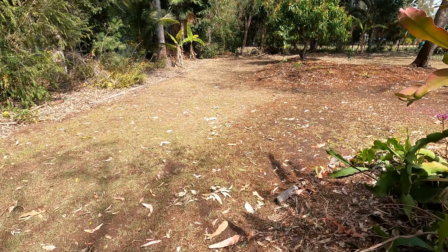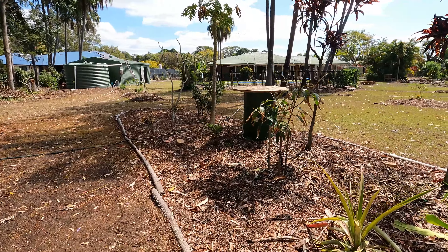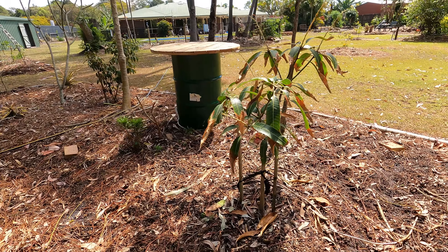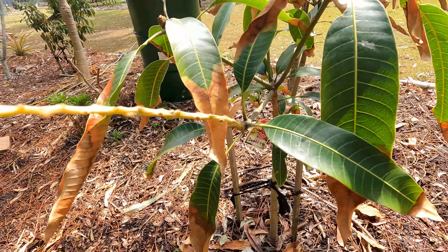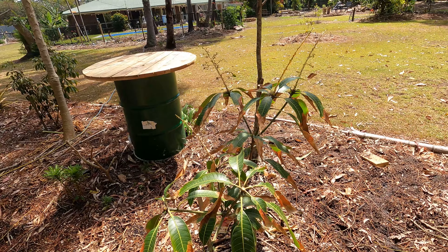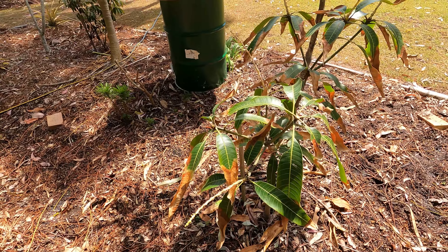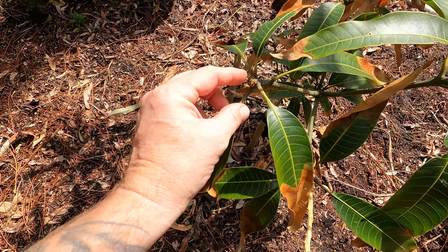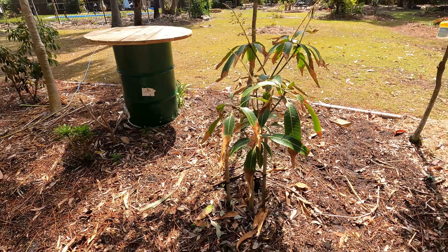This one here is the King Thai, or the Maha Chinook, which is a dwarf variety — about two to four meters. When this has lost all its flowers and mangoes, I'll probably prune these down to get some more growth. This flower has already fallen off, so we're going to probably get a few shoots coming out of here. Both of these are forming really nicely.